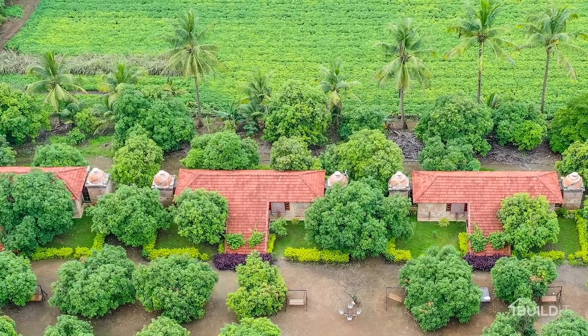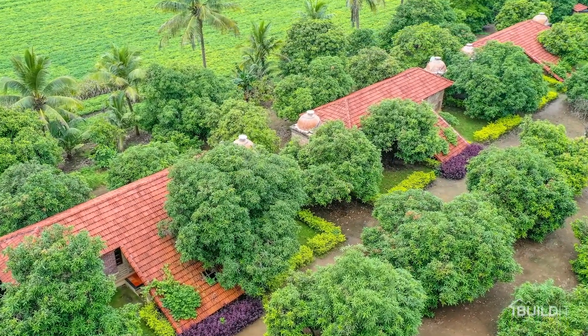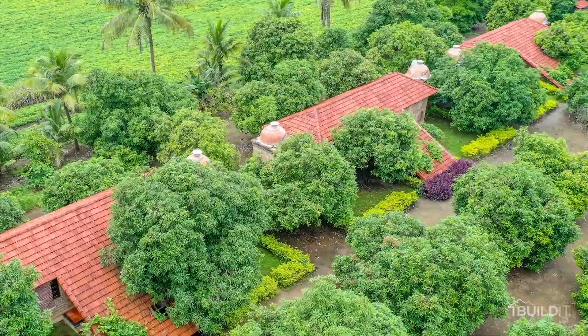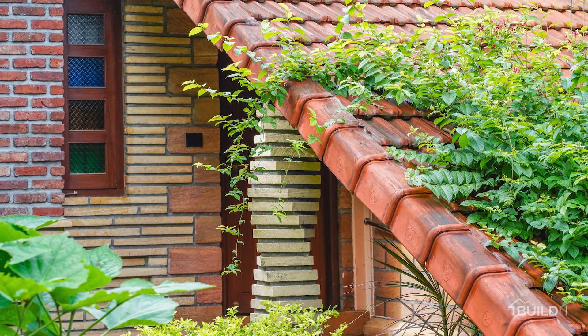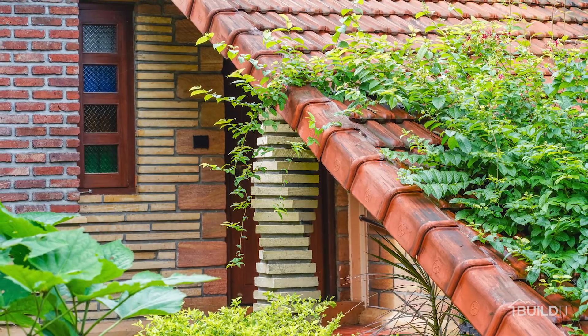With the objective to minimize visual impact and respond to the earthquake-prone area, the scale of the building has been kept very grounded. A twin cottage plan with hip roof is intended to help offset the heavy rainfall in monsoon and heat in summer, which is native to this region.